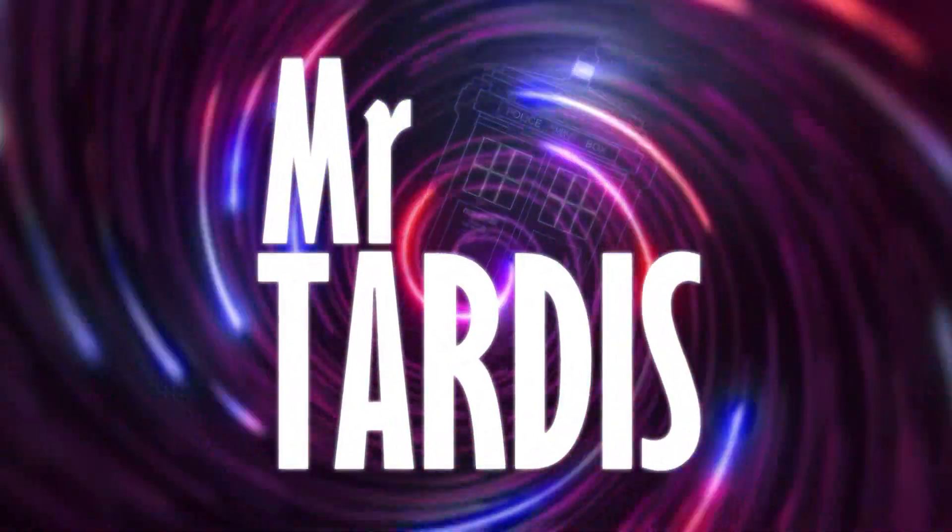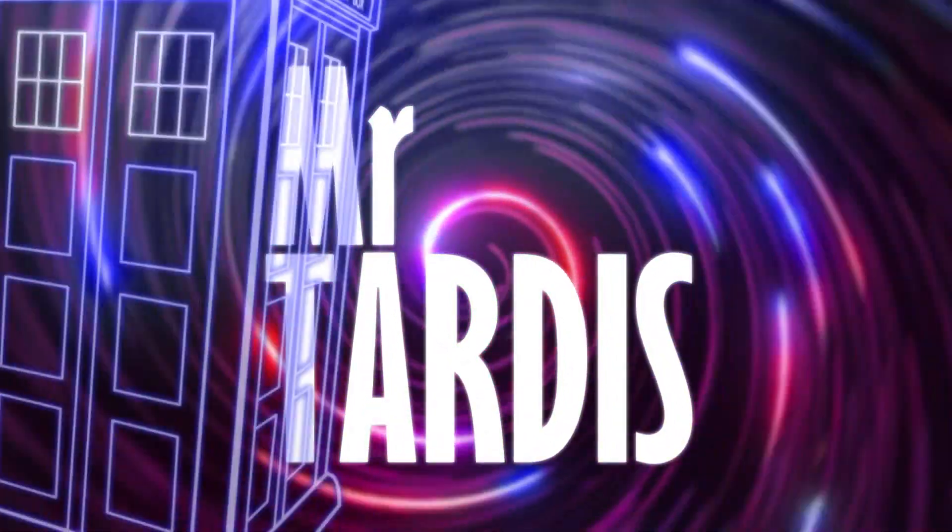This unboxing is sponsored by Movie Palette — more on them later. Hello ladies and gentlemen, this is Mr. TARDIS and welcome to another Doctor Who Steelbook unboxing video.